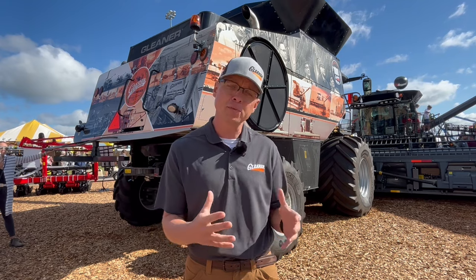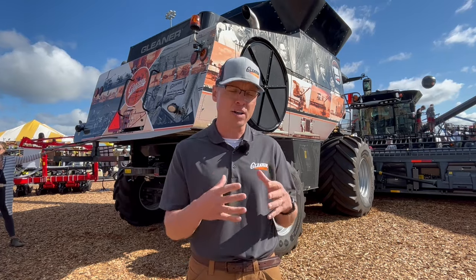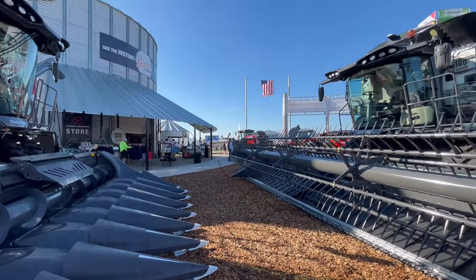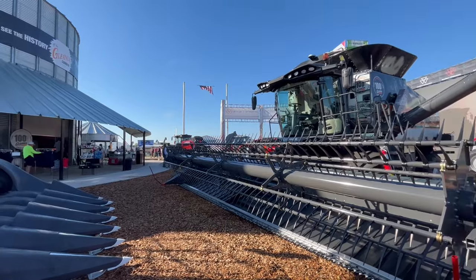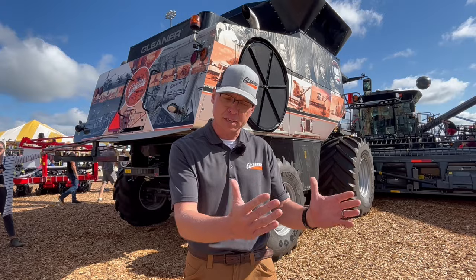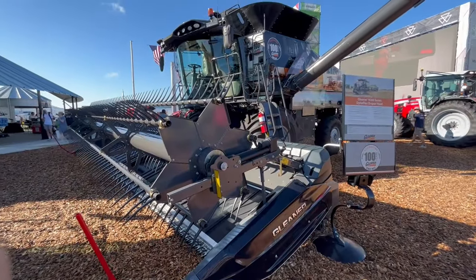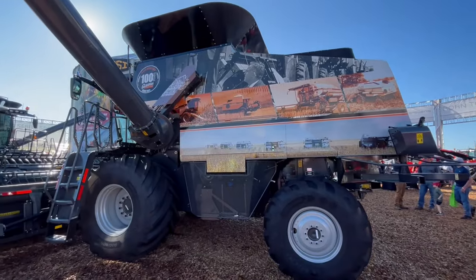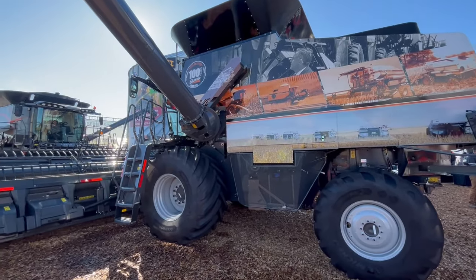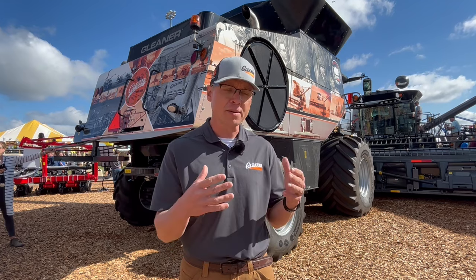The heart and soul of that — the reason we're able to do so much, increase productivity while limiting the amount of input costs — it all is the heart and soul of the machine. It's that natural flow processor that only Gleaner Combines can deliver. The natural flow processor takes that crop in a natural flow, a ribbon of crop that comes from the feeder into the processor, and it never changes orientation. We never have to try to make it change a direction that it doesn't want to go. And that gives us so many more benefits over the competition.